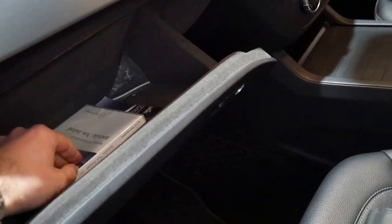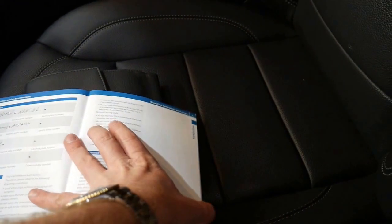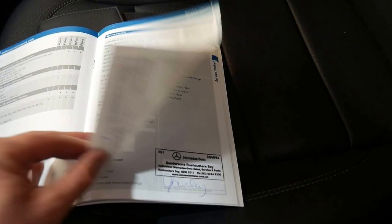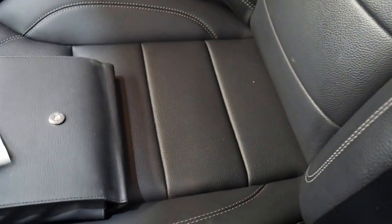It's got all the original floor mats and lots of books — great service books. So yeah, it's Obsidian Black. It was delivered in 2012 and serviced at Sanderson's all the way through, which is great. It's done 89,000 kilometres and the last service was at 82,000 kilometres this year, which is great.